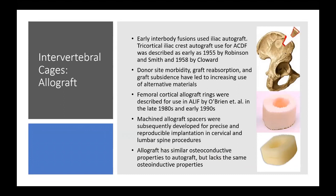Early interbody fusions tended to use iliac autograft. Tricortical iliac crest was described as early as 1955 by Robinson and Smith and 1958 by Cloward, both for the first described ACDFs. Donor site morbidity, graft reabsorption, and graft subsidence ultimately led to increasing use of alternative materials.